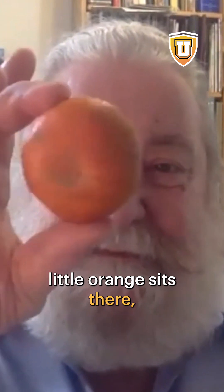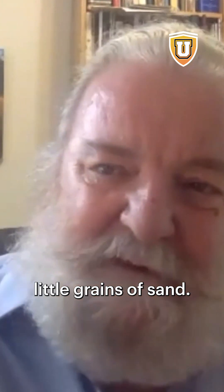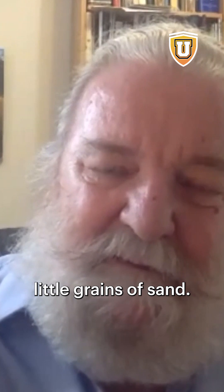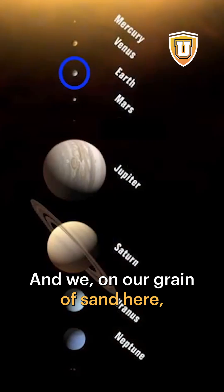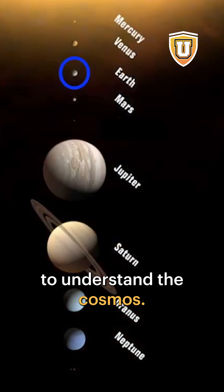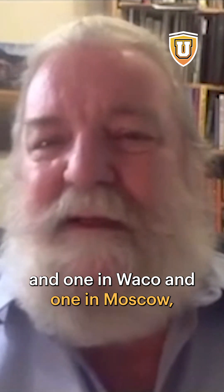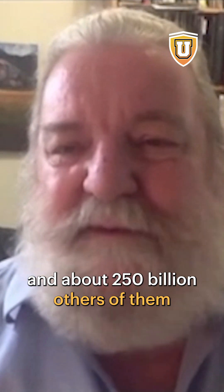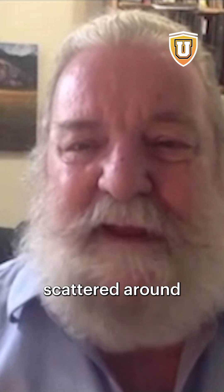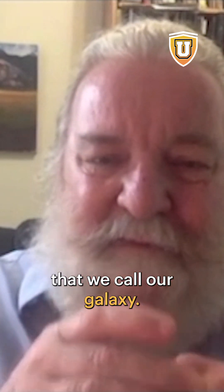And in Minneapolis, this little orange sits there, being orbited by a couple of its own little grains of sand. We, on our grain of sand here, have to look at those kinds of distances to understand the cosmos. And then there's another orange in San Francisco, and one in Costa Rica, and one in Tierra del Fuego, and one in Moscow, and about 250 billion others of them scattered around in our tiny little island that we call our galaxy.